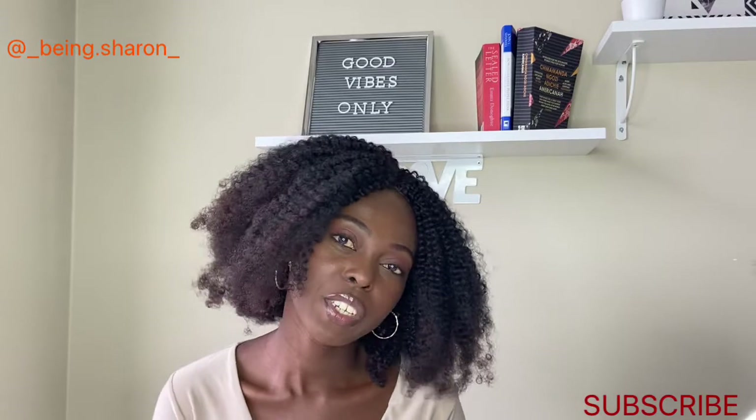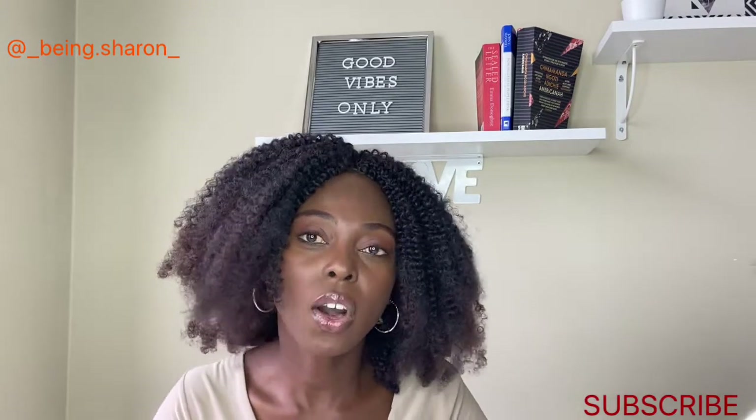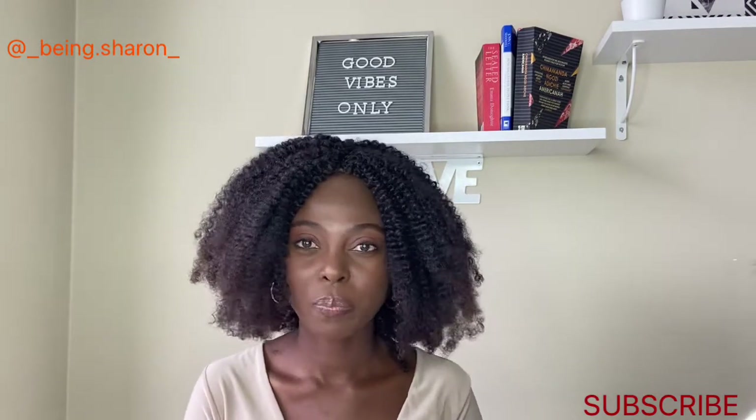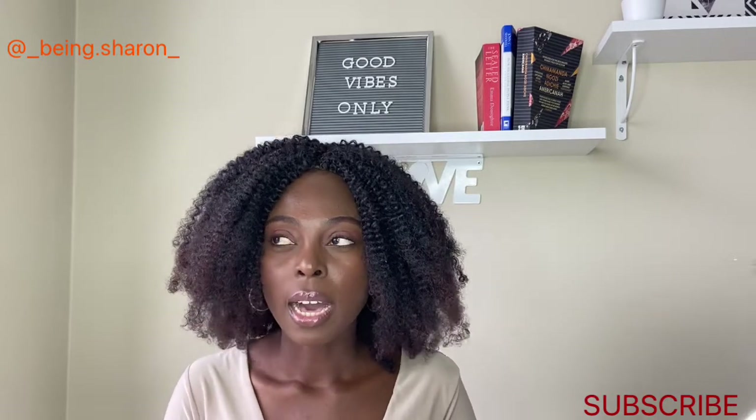Before we continue the video, please click on the subscribe button below and don't forget to click on the bell so that you get notified every time I upload a new video. So let's get into this video.